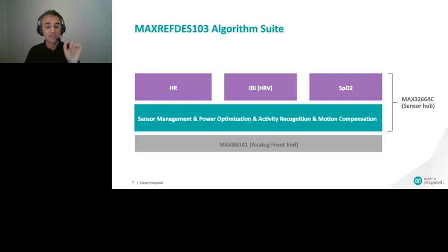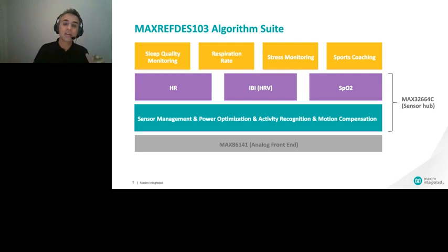On top of the hardware level, we build our analytical algorithms. These include sleep quality monitoring, respiration rate, stress monitoring, and sports coaching. This analytical level is delivered in a phone environment — as a phone application or in the form of a phone library.